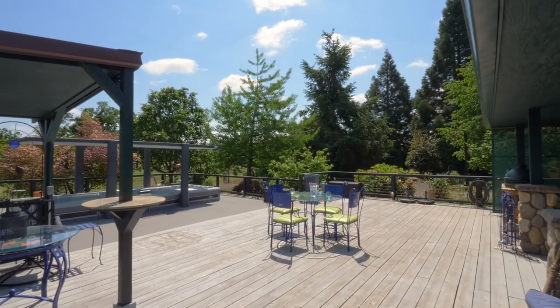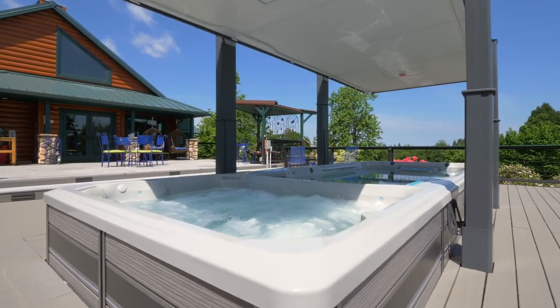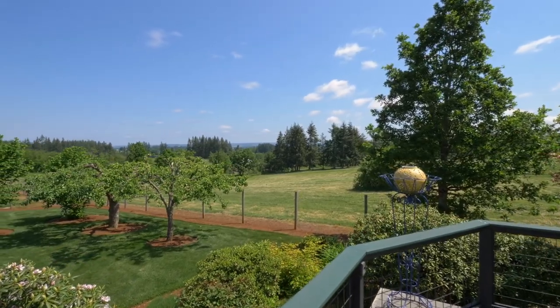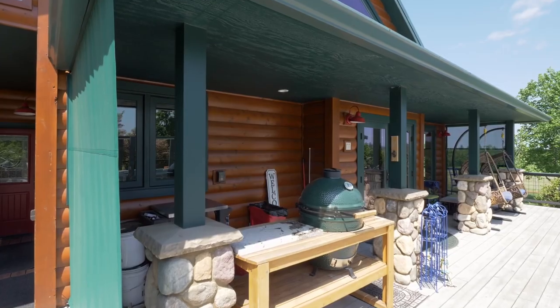The expansive entertaining deck is ready for your large or small gatherings. Family and friends will love the swim spa. You'll find multiple sitting areas for taking in the forever views, and it's ready for your barbecues and cookouts.